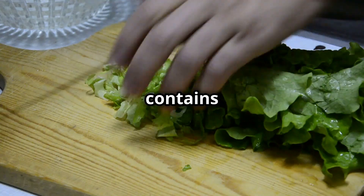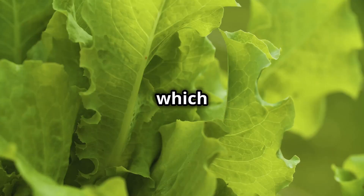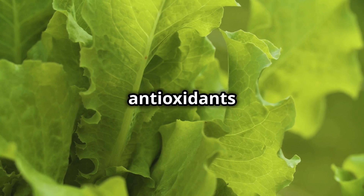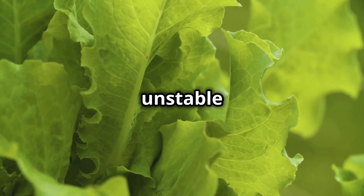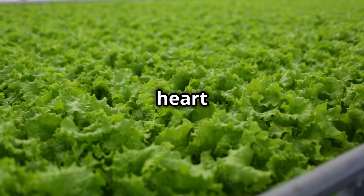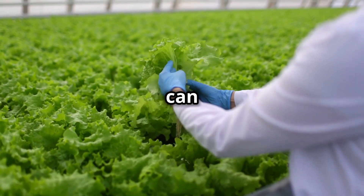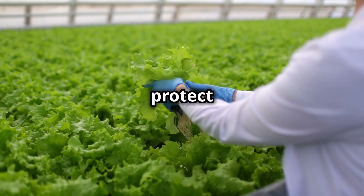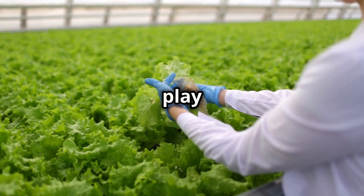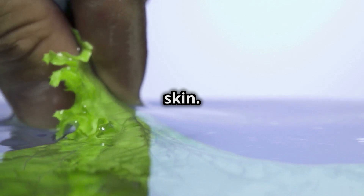Lettuce contains various antioxidants, including vitamins A and C, which help protect the body from oxidative stress. These antioxidants neutralize free radicals — unstable molecules that can damage cells and contribute to chronic diseases such as heart disease and cancer. By consuming lettuce regularly, you can help reduce inflammation and protect your body from long-term health risks. Antioxidants also play a role in slowing down the aging process and maintaining youthful skin.